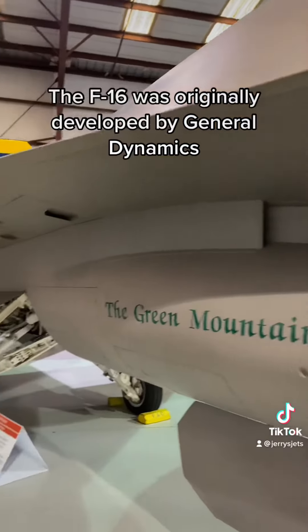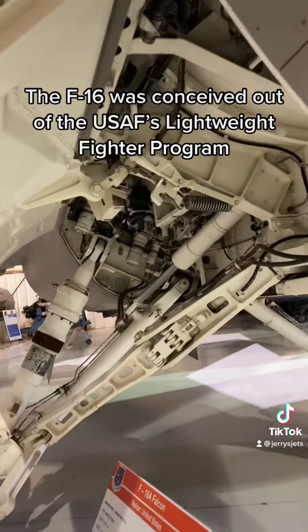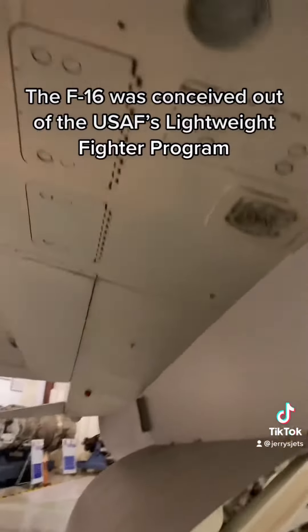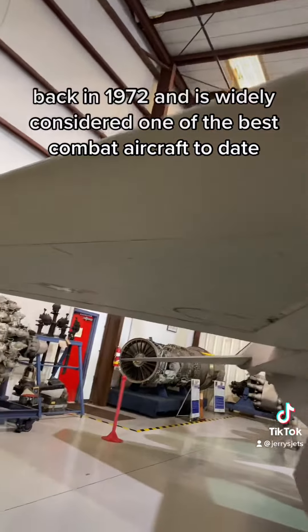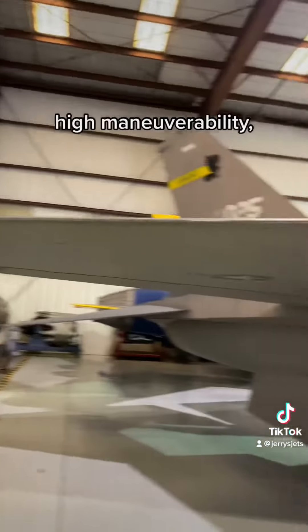The F-16 was originally developed by General Dynamics, which later became a part of Lockheed Martin. The F-16 was conceived out of the U.S. Air Force Lightweight Fighter Program back in 1972 and is widely considered one of the best combat aircraft to date due to its low cost and high maneuverability,